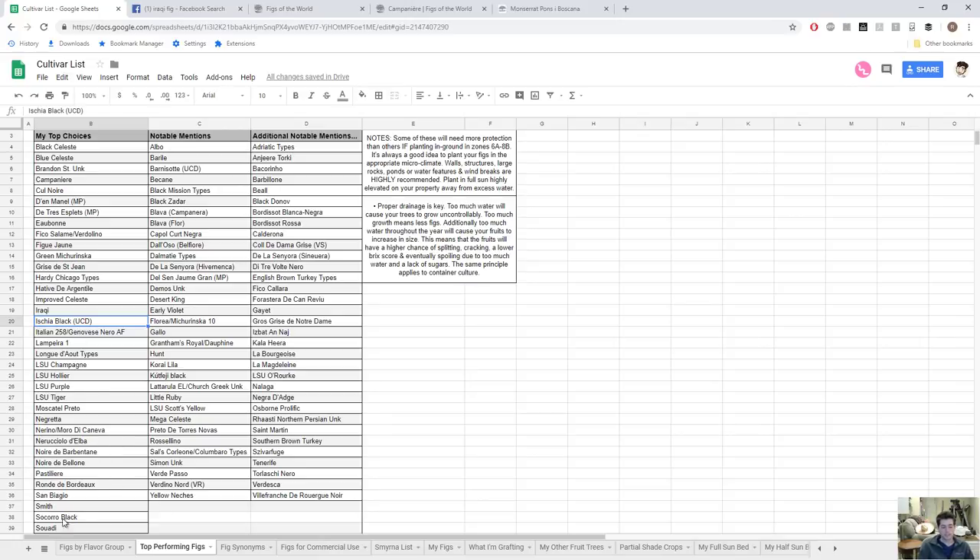Shia Black UC Davis is a very early to mid-season black fig, similar to Smith — a mid-season variety that is extremely tasty. Italian 258 is more on the later side, the same thing as Genovese Nero AF, but it is a very good performer here. Not so much in the rain, but when it comes to late-season choices it ripens its full crop in about a month and a half, very quickly.